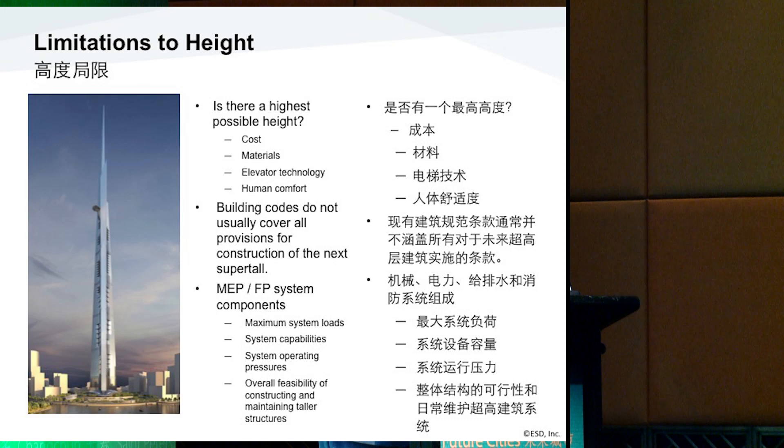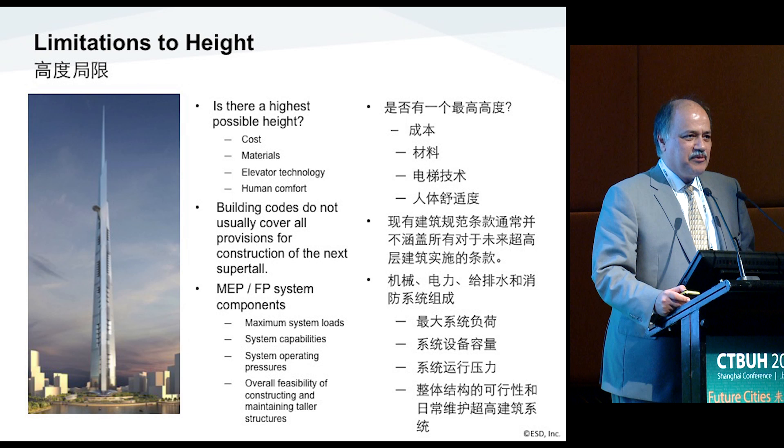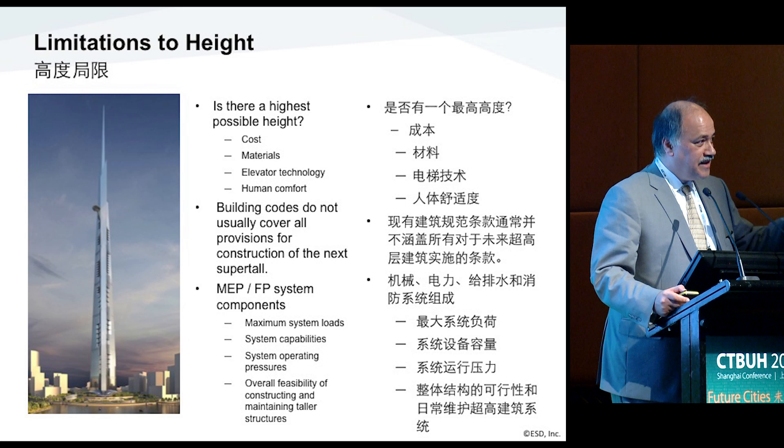A little bit about the idea of height. There's been a lot of questions — I came here a couple years ago and there was a big question about whether there's a limit to height. I think certainly there's a limit to height. It may not be visible to all of us, but cost is a big factor. The building has to be economically feasible and allow a good or reasonable return, and eventually the neighborhood is going to bring the economics for that development.